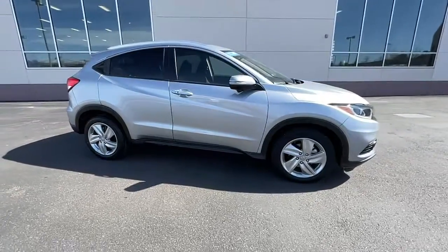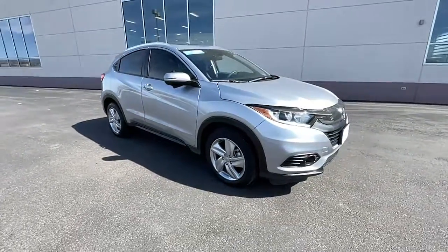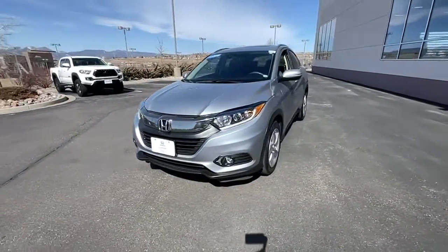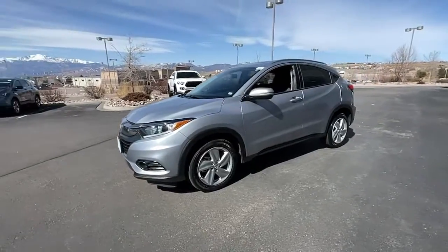You just found the 2019 Honda HR-V. With less than 10,000 miles on the odometer, this vehicle stands out from the rest. Presenting the Honda HR-V.